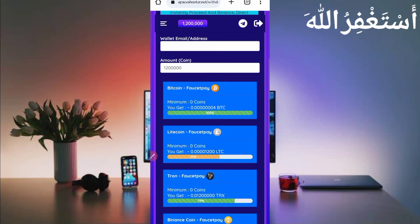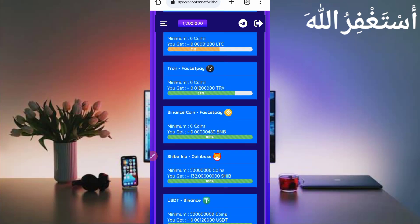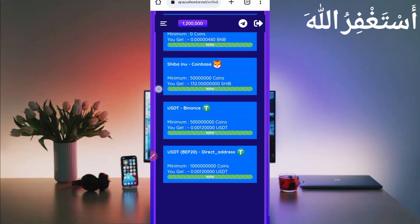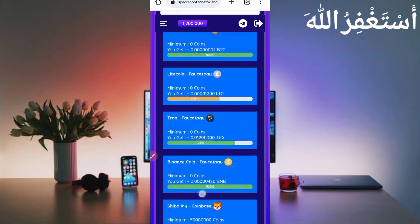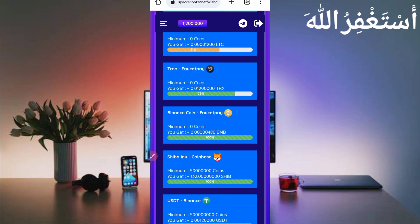Here you can see you can get withdrawals in Bitcoin, Litecoin, TRX, Binance, Shiba coin, and many other cryptocurrencies. Use FasterPay to get instant withdrawals. If you don't have a FasterPay account, the link is given in the description — you can go directly from there to create your FasterPay account. Now I will get a withdrawal in Binance coin via FasterPay — just select the currency you want to withdraw.